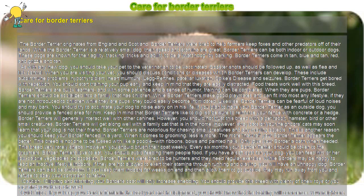When they are pups, Border Terriers should be socialized into a family that has children. While Border Terriers make good playmates and can fit into most any lifestyle, if they are not introduced to children while they are pups, they could easily become intimidated. Likewise, Border Terriers can be fearful of loud noises and may bark. You should try to acclimate your dog to noise early on in his life.